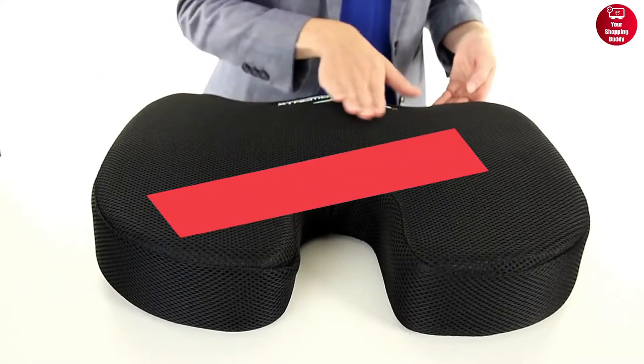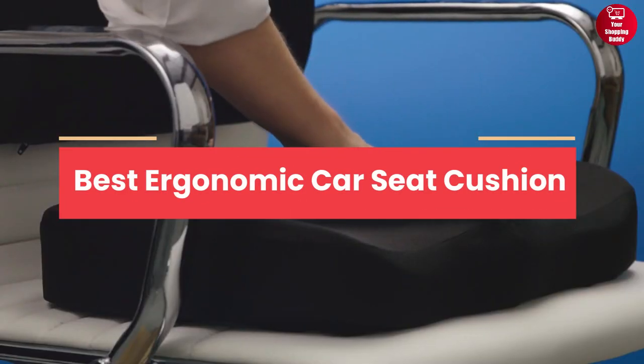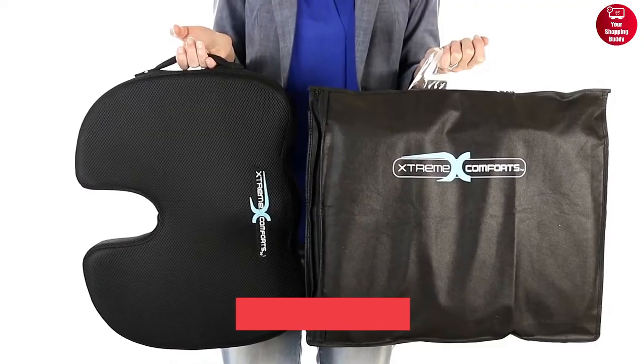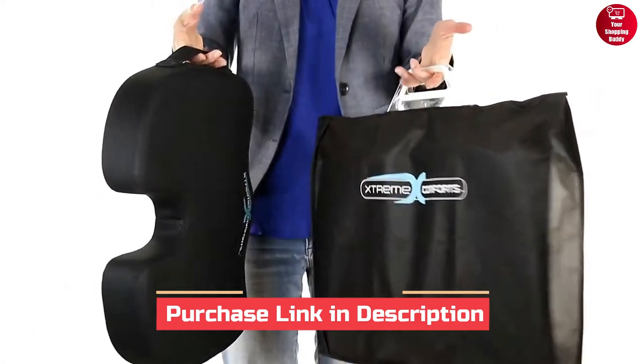In this video, we will show you 5 Best Ergonomic Car Seat Cushions in 2023. For more information and updated price of the products, check out the links down below in the description box.